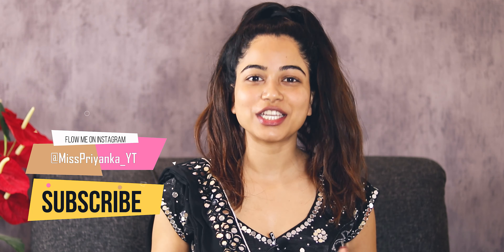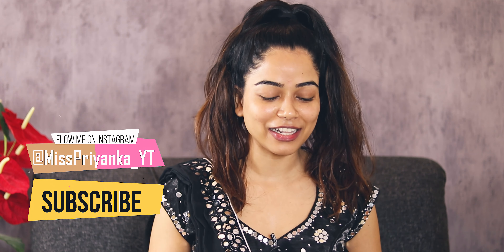Hi guys, welcome to my channel. I am Priyanka and you're watching Miss Priyanka YouTube channel. Today I'm going to be sharing my Diwali makeup look with you guys. Before we start the makeup tutorial, I want to wish you all a very happy Diwali and lots of joy this Diwali. Enjoy your day, have lots of fun, and eat lots of sweets!